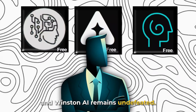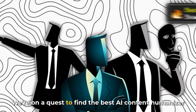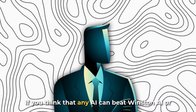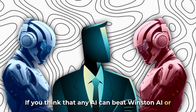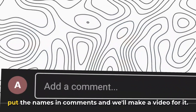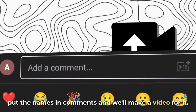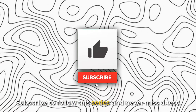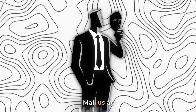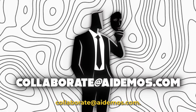Winston AI remains undefeated. We're on a quest to find the best AI content humanizer. If you think any AI can beat Winston AI, or any platforms are confident and want us to test their tool, put the names in the comments and we'll make a video for it. Subscribe to follow this series and never miss a test. If you want to feature your AI tool, email us at collaborate@aidemos.com.